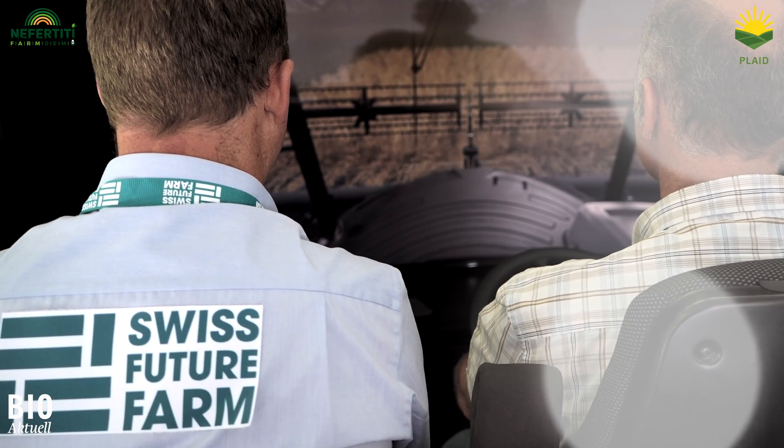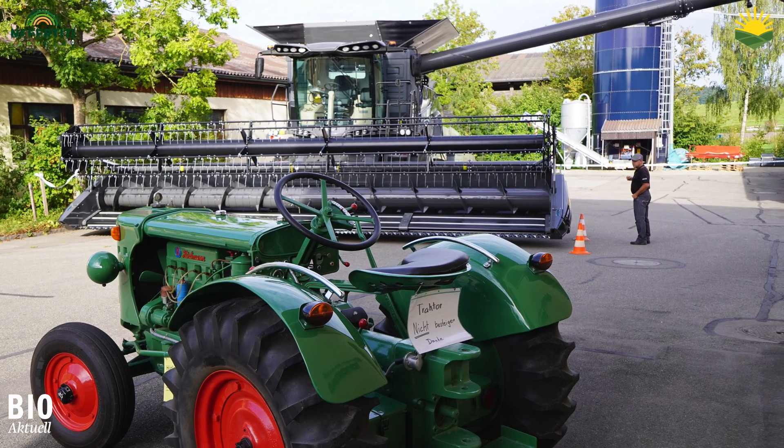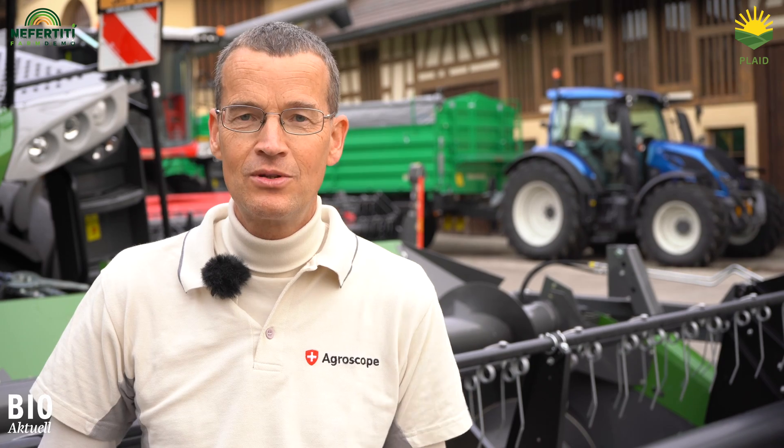As you can see, the potential of digitization is considerable. The aim now is to implement useful innovations step by step, so that everyone — including the farmer and the environment — can benefit from it.